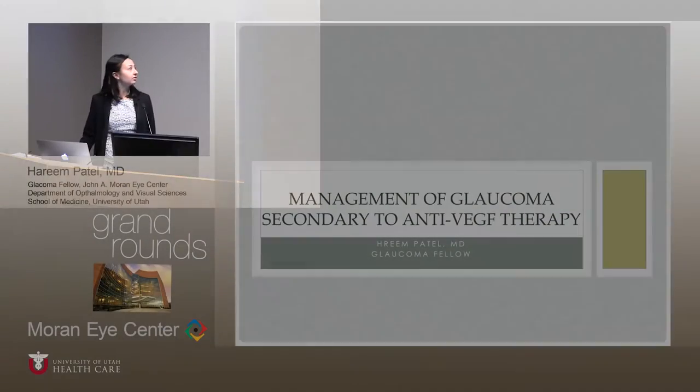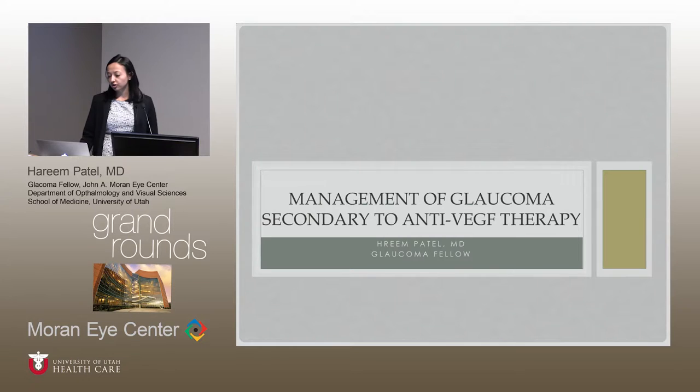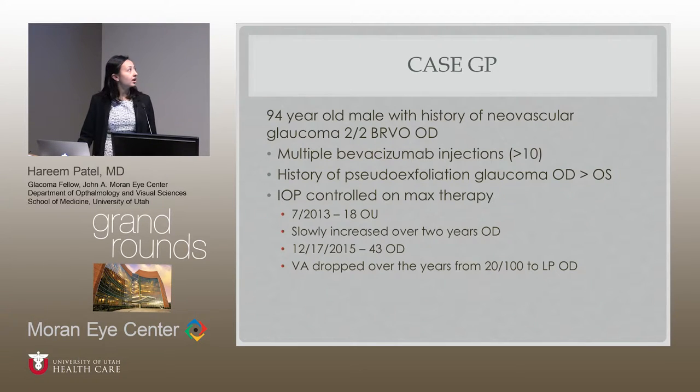What I want to talk about today is the management of glaucoma secondary to anti-VEGF therapy. We're going to start with a patient — a 94-year-old patient who has been a long-time patient of Dr. Zabriskie's, who came in for a routine exam. He has a history of neovascular glaucoma secondary to a BRVO in the right eye. He also has pseudoexfoliation glaucoma, right eye worse than the left, and has received multiple Bevacizumab injections — maybe greater than 10 — from an outside provider.